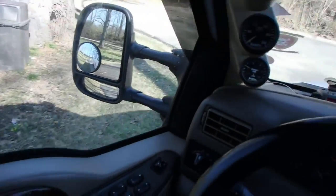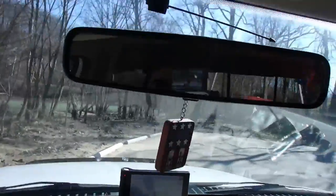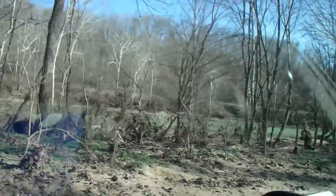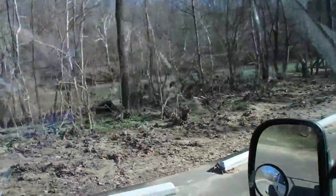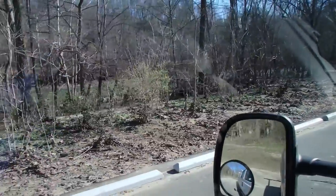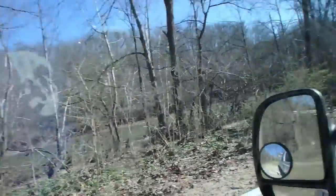We're just getting ready to pull into the put-in. We already dropped off our other vehicle. The river's at five point nine feet right now, which is pretty good. It's sunny — 44 degrees right now. It was 19 degrees when we woke up this morning. The water is obviously really cold. We got some splash gear — not full dry suits, but we do have some splash gear that we're going to be putting on.